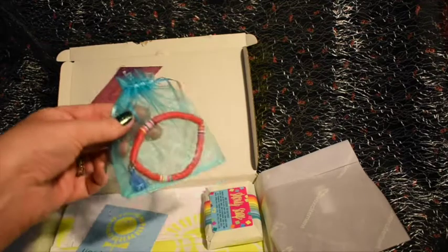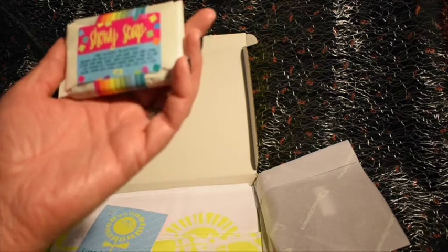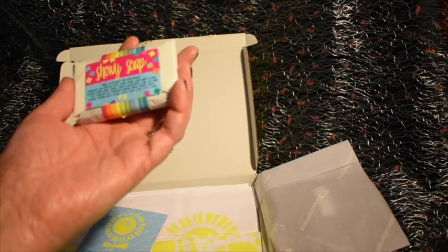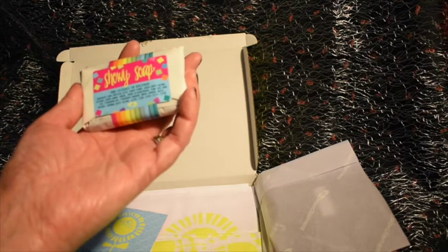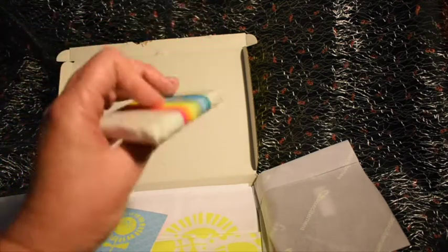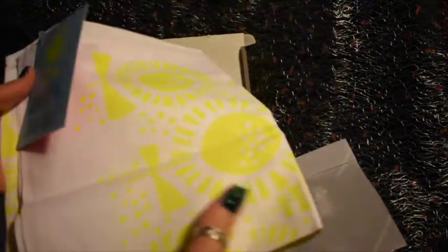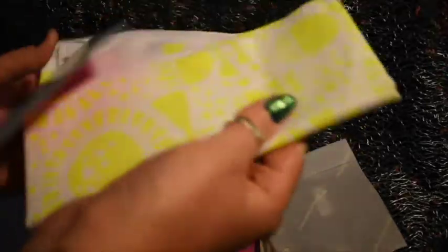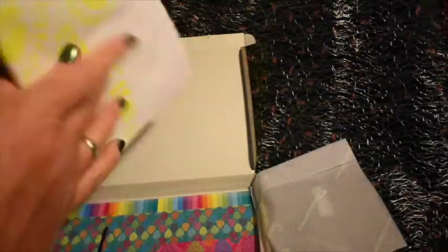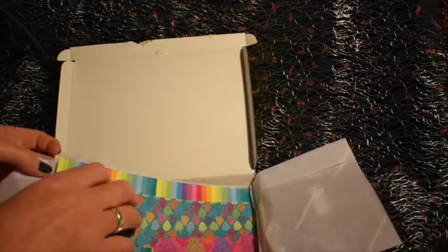We have a soap — always important to keep washing your hands. I think this was handmade; I'd need to have a look at who makes the items, whether it's a couple of people or different makers. It's a nice little soap in funky rainbow packaging. And then there's another item underneath — a tea towel with some flowers on it, which is really good because we always need a new tea towel.